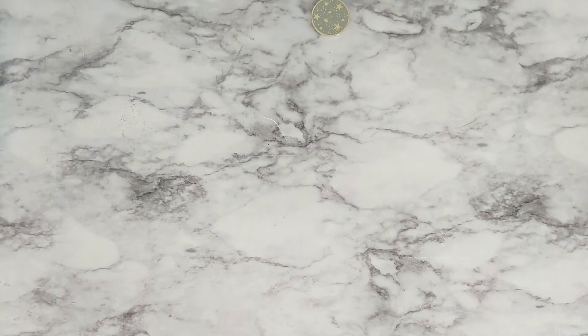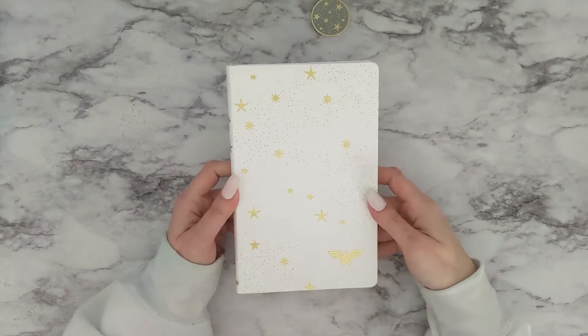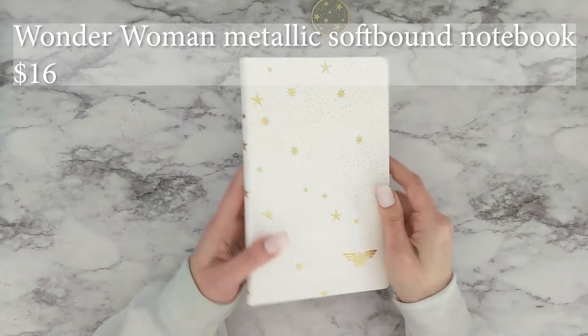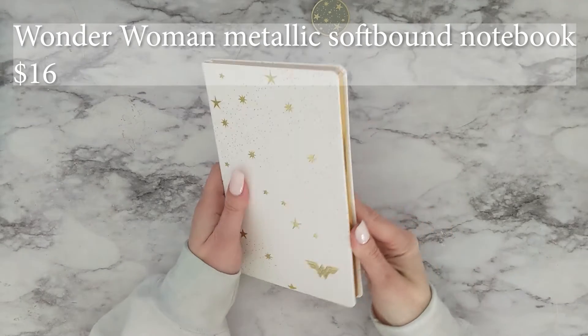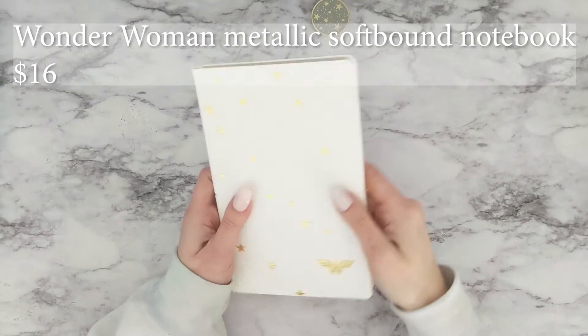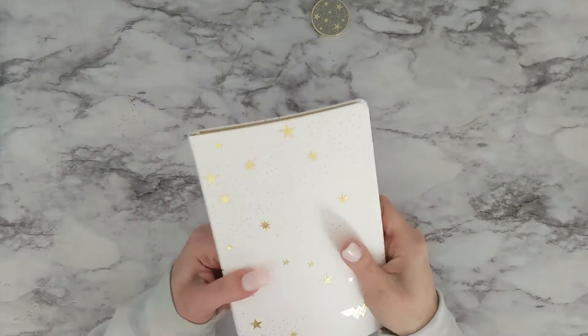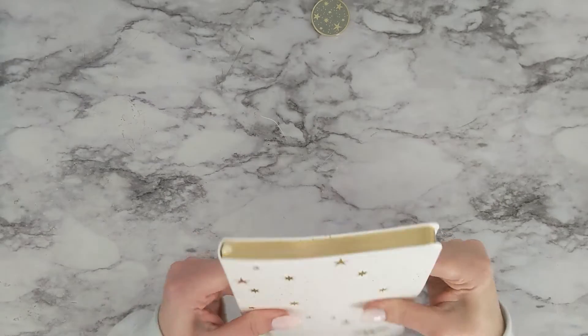Probably my favorite are these small soft-bound notebooks. This one has the metallic gold — it's this really crisp white color with gold accents. It's lined. These are super portable, and they're soft. I love the way they feel.